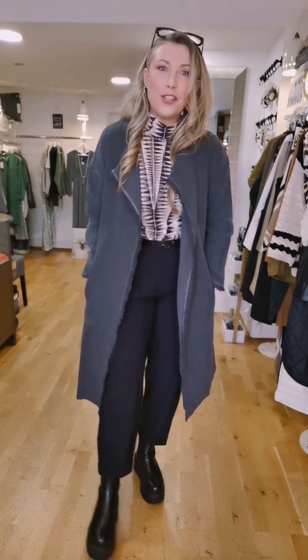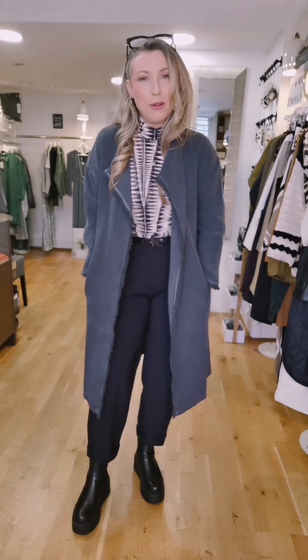Hey, happy Wednesday! Hope you're all well. Thank you for tuning in. It's another look in this week's Try On Tuesday session today. It's smart casual, business casual, could be weekend wear — a very versatile outfit. Two pieces from Jane Lushka and one from Indie and Cold.